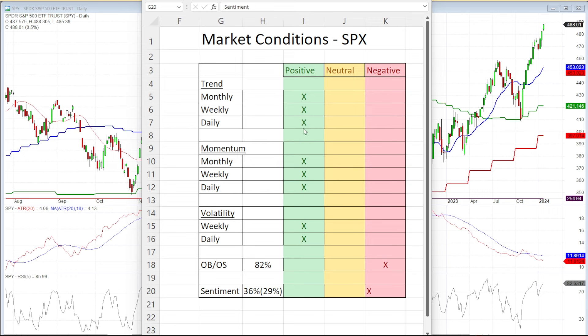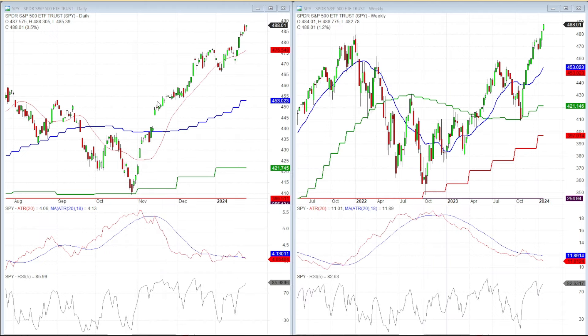The only change I made this week is I moved the daily momentum officially into the positive category. The trends are positive, the momentums are positive, and the volatility — which I'll show in a second — is both positive again. The weekly volatility was neutral and it turned positive.